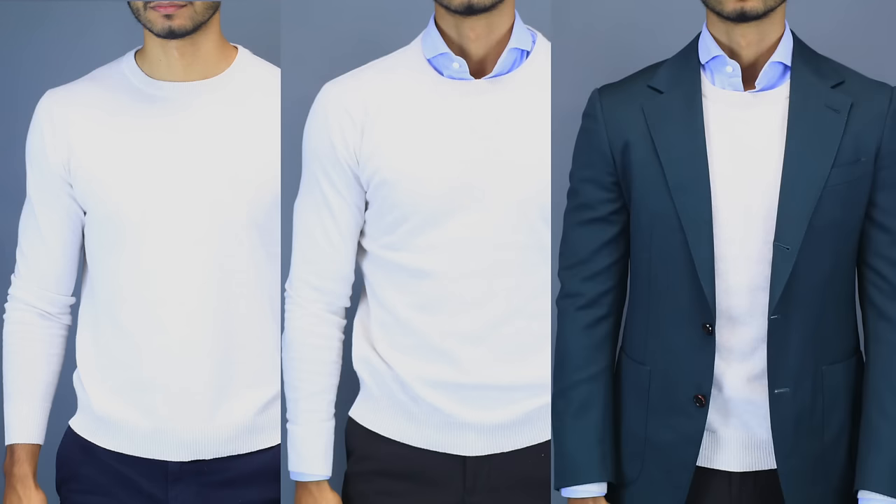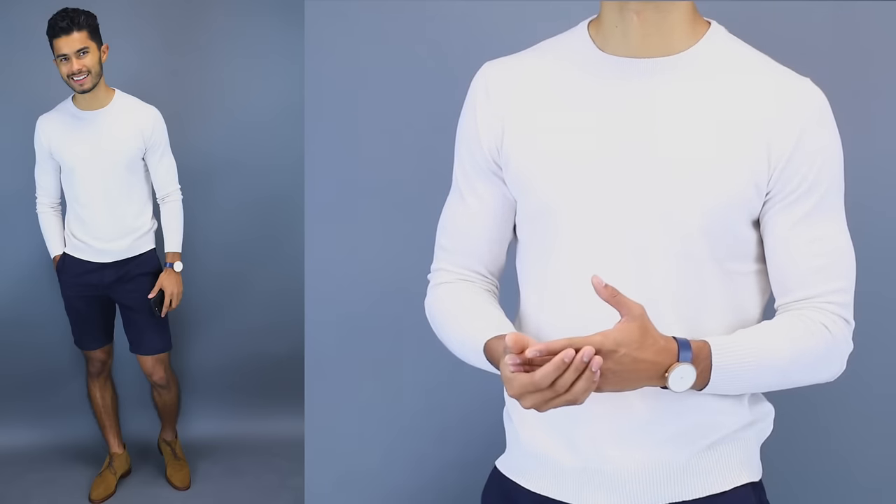First let's start with the classic, and that's the basic pullover — the sweater that I've been telling you that you need to get. This is a sweater you're gonna be wearing for seasons to come. These come in a lot of different colors, prints, stripes, and shades, but I would suggest that if you're starting to build it out, stick to the basics like your gray, navy, and black.